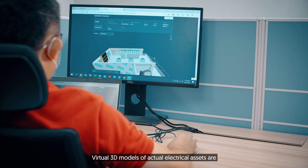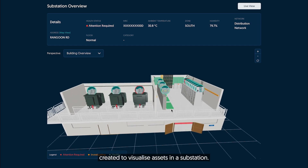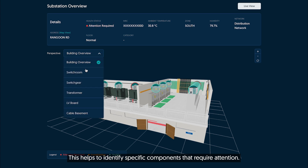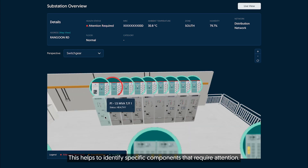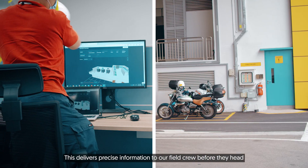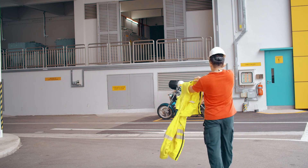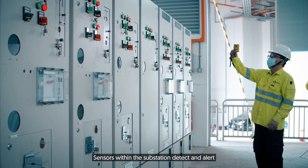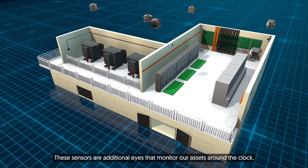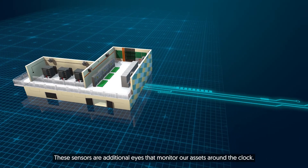Virtual 3D models of actual electrical assets are created to visualize assets in a substation. This helps to identify specific components that require attention, delivering precise information to our field crew before they head to the substation. Sensors within the substation detect and alert signs of anomalies and deterioration — these sensors are additional eyes that monitor our assets around the clock.